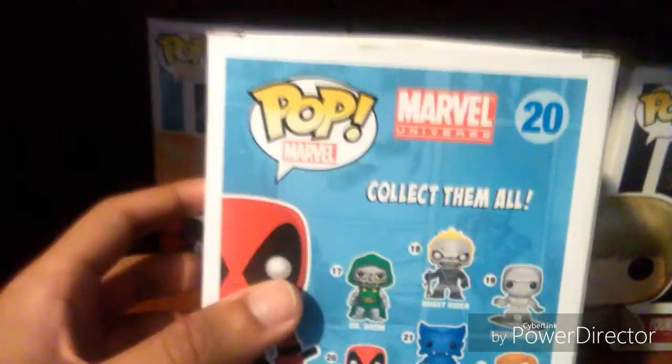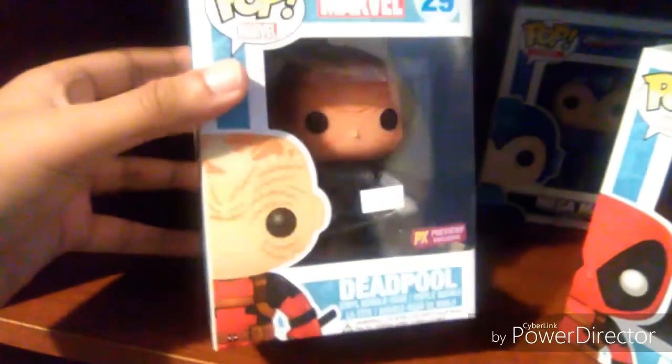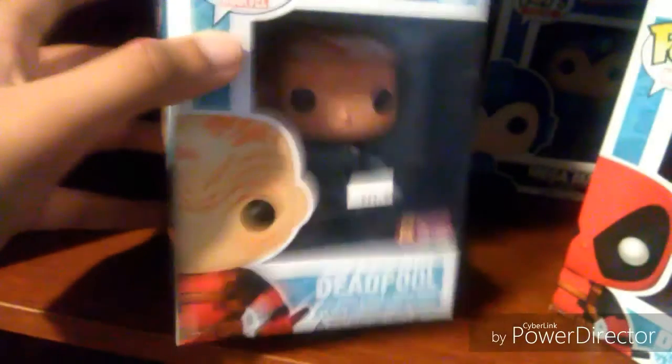This is my second pop figure, which is another Deadpool in his X-Force suit, and he's on a max too. It's pretty much the same thing except with an added character — they added Logan in it.